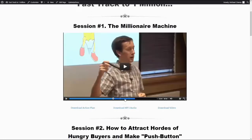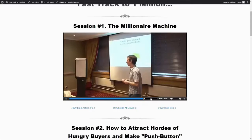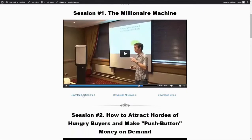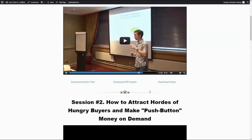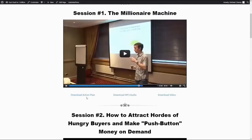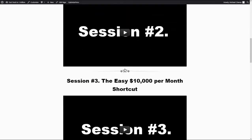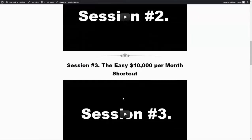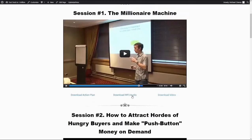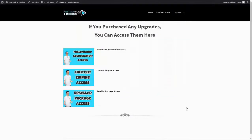What you're going to be getting access to is a recorded training. People have actually paid several thousands of dollars to attend this live training, but you are going to be getting access to this in up to seven different sessions. Session one: the Millionaire Machine. Session two: how to attract all the hungry buyers and make push button money on demand. Session three: easy $1,000 per month shortcut. Session four: multi-billion dollar metrics which will make you rich. Session five: seven figure funnel secrets exposed. Session six: how to get $100,000 and 4,000 buyers in one week. Session seven: the magic multiply your money tricks.